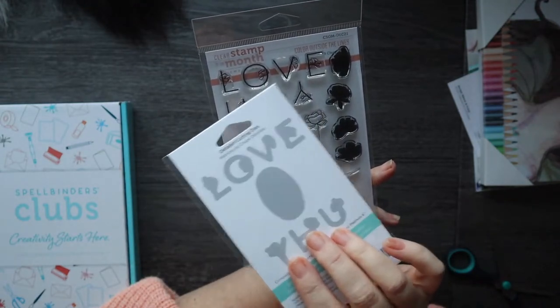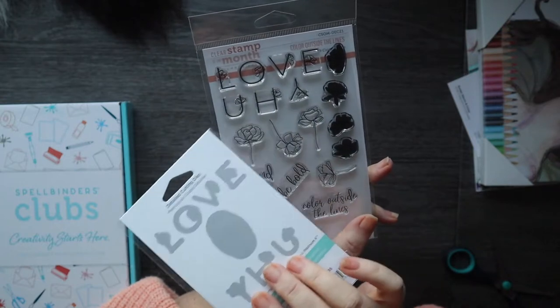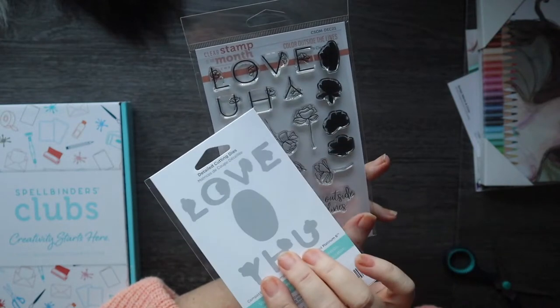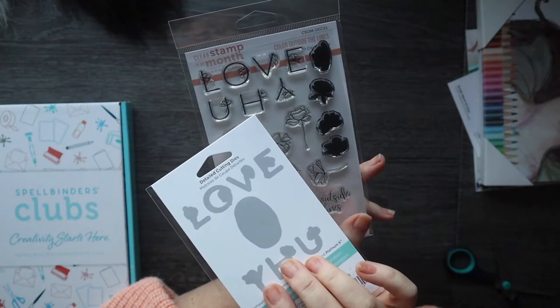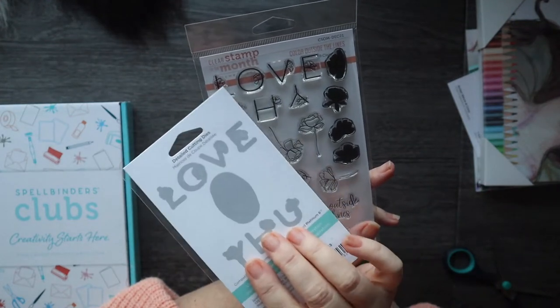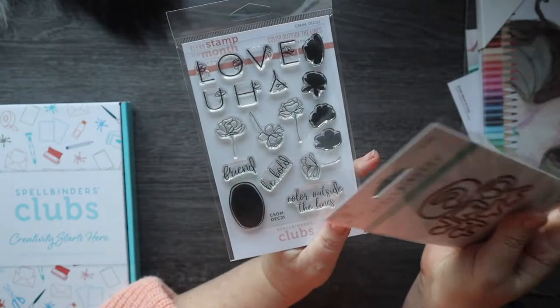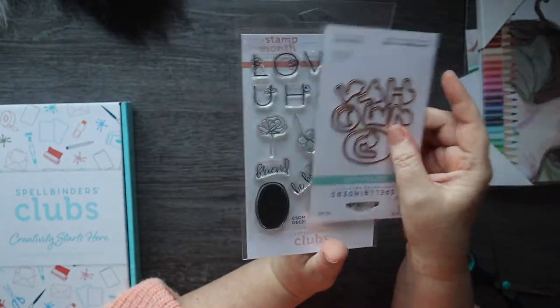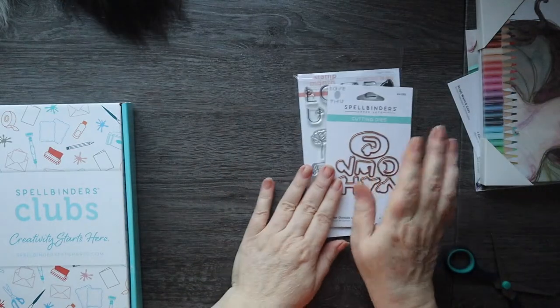You don't just have to do "love" or "you" — you can do "hello," "vole," "ho ho," "yule." "Yule" — that's the one for Christmas. So that's the small stamp and die for the month.